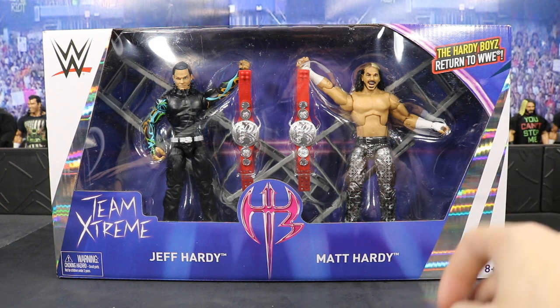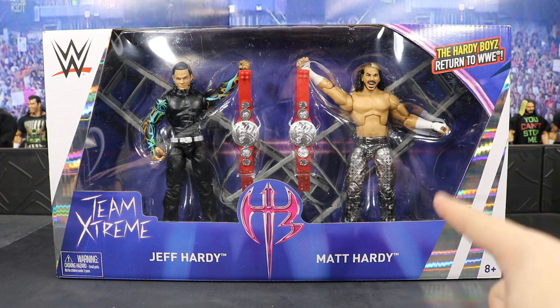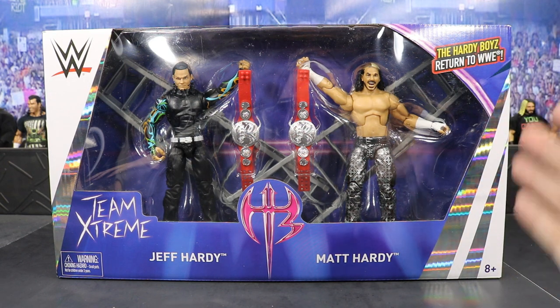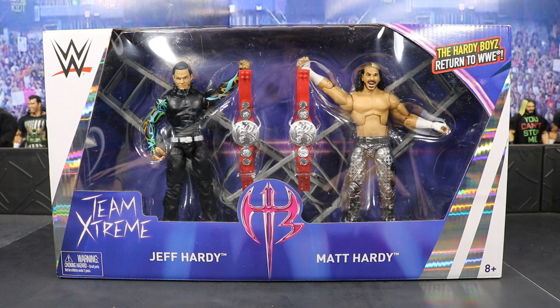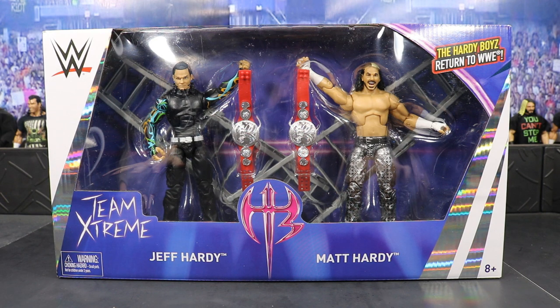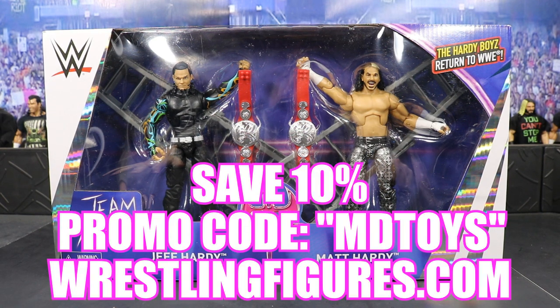He had the Elite Six and the Elite Two. This figure looks absolutely incredible — it looks just like Broken slash Woken, whichever one you'd like. Very ecstatic to pick up this set. We got it from Ringside Collectibles, wrestlingfigures.com. Use that promo code MDTOYS to get 10% off on their website. Link in the description below.